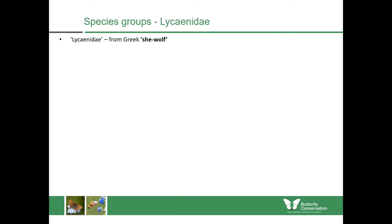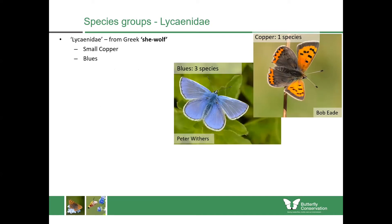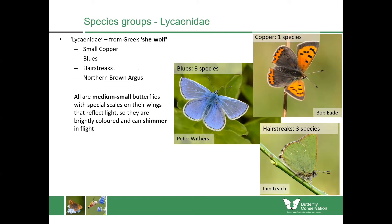Our second species group are the Lycenidae, which comes from the Greek for 'she-wolf' — nobody knows how it got that name. With the Lycenidae, these tend to be small and brightly coloured butterflies. In Scotland we have one copper species — the small copper — three blue species, three hairstreak species, and the Northern Brown Argus. They all tend to be medium to small in size with special scales on their wings which reflect a lot of light, making them extremely brightly coloured and shimmering in flight.